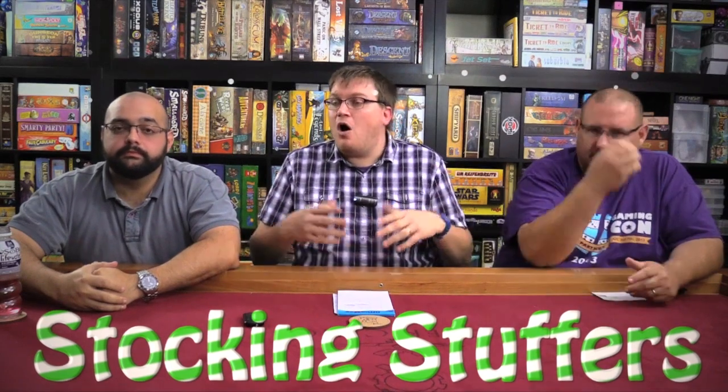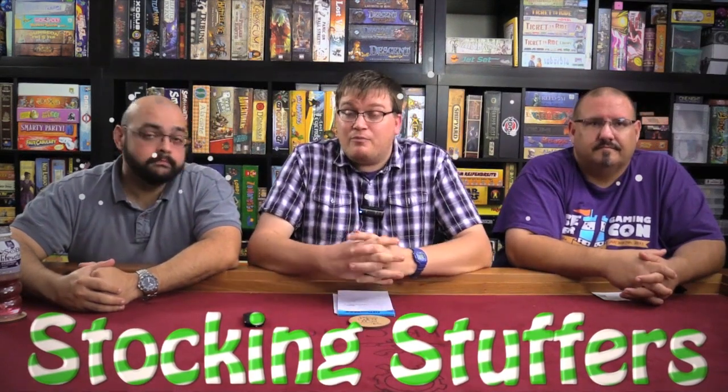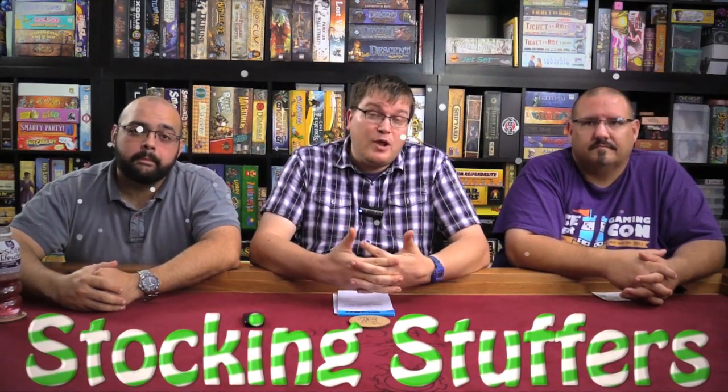Okay, anyhow, we are here to talk. This is part of our series of Christmas recommendations — these are stocking stuffers. You're looking for that small game to add to somebody, to stick in a stocking, or just a small game to give somebody. Something small and inexpensive. Hopefully whoever gave you this video wants one of these 12 games.